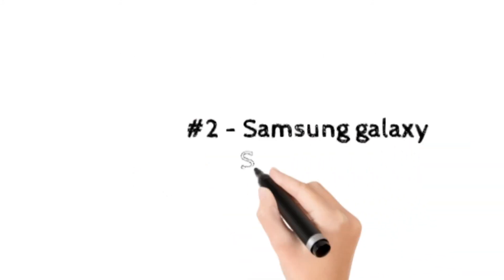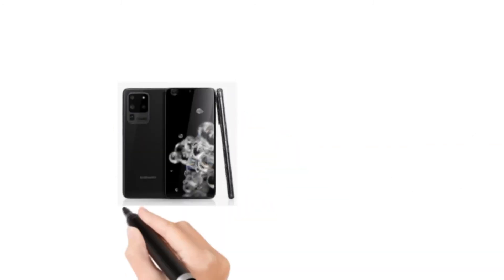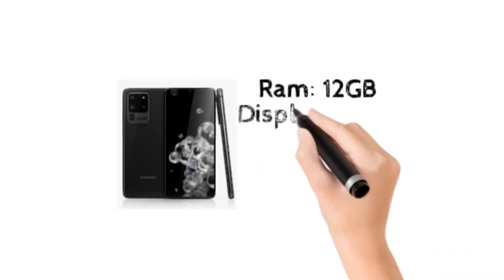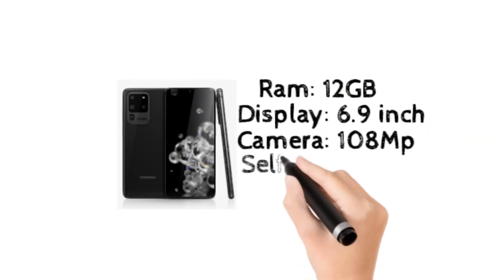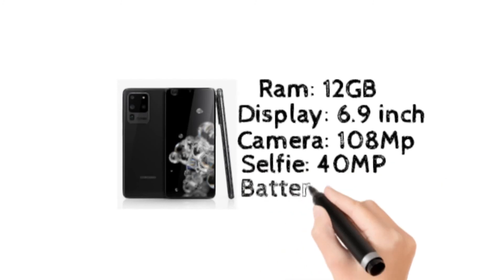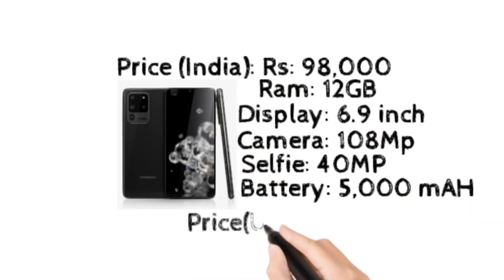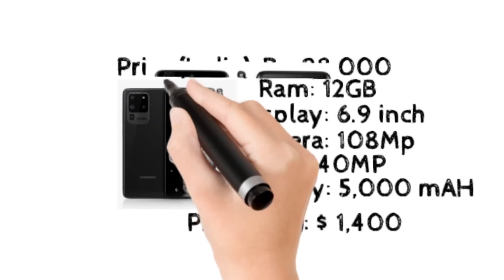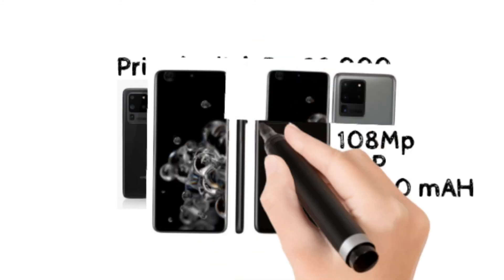At number 2, Samsung Galaxy S20 Ultra. It is the highest selling mobile at present in India. It has 12GB RAM, a 6.9 inch display, a 108 megapixel rear camera, a 40 megapixel selfie camera, and a 5000 mAh battery. It costs 98,000 rupees in India and $1,400 in the USA.